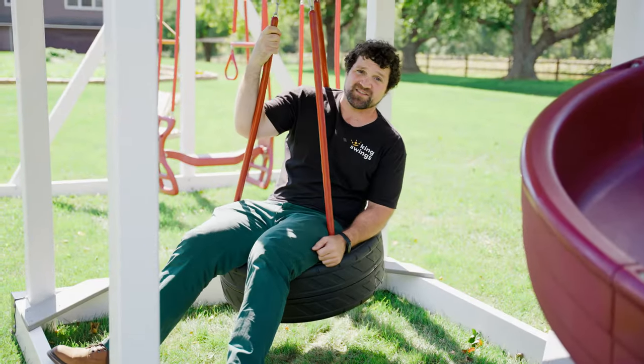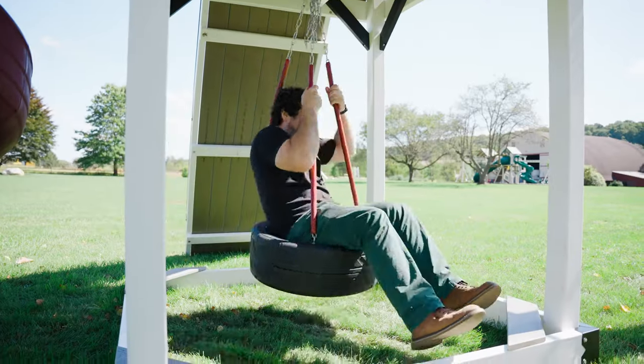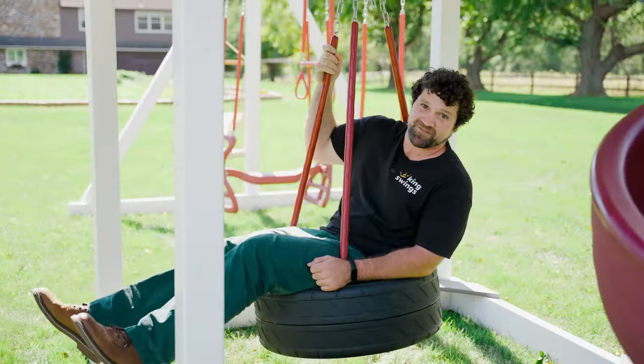The three rope tire swing underneath the tower is a really popular feature for the Wave Rider. You can get it really going and you can have up to like four kids on it at once, so it's a lot of fun.